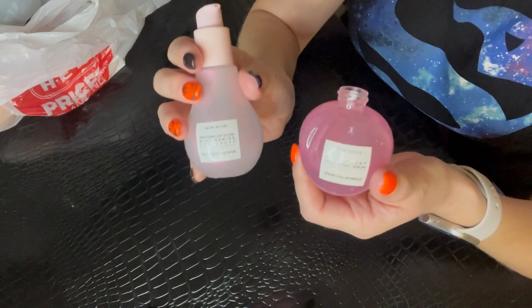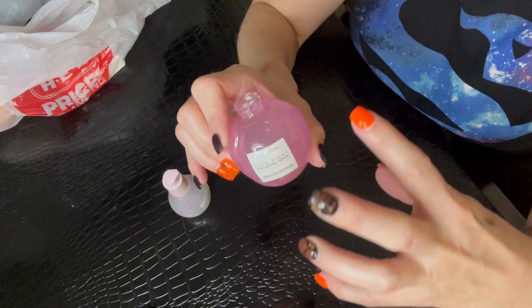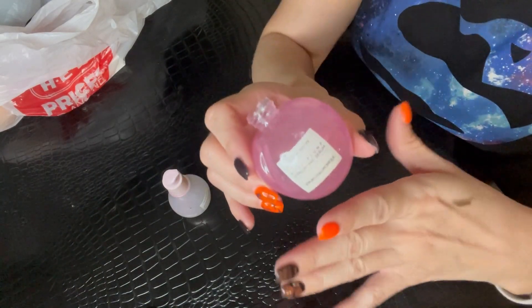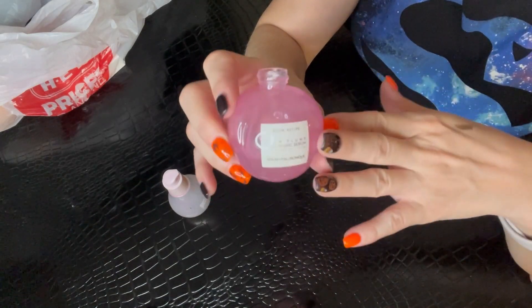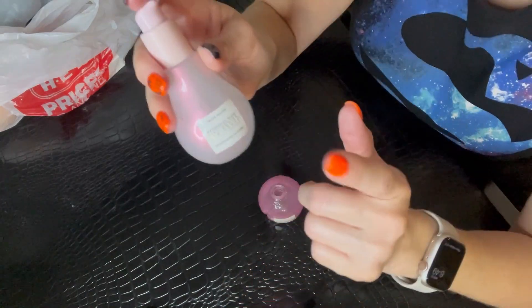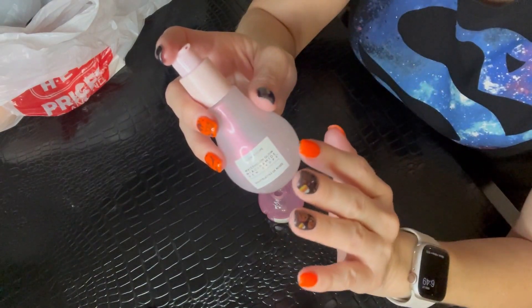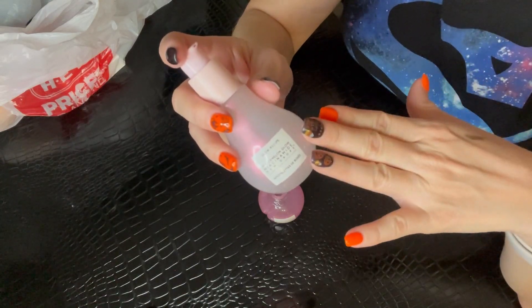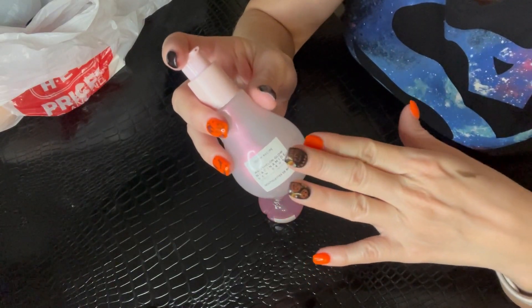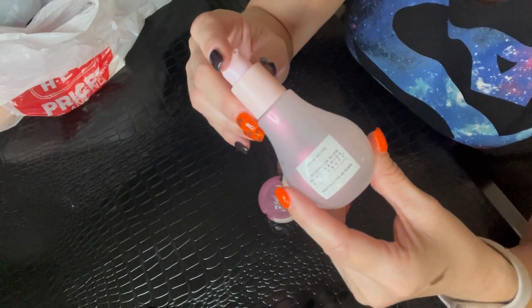Next I have two products from Glow Recipe, which I've already repurchased. First is the Plump Plump Hyaluronic Serum — they recently released a jumbo size which I want to get during the Sephora sale. I love Glow Recipe products; I've never encountered one I don't love. The other product is the Watermelon Glow Niacinamide Dew Drops — this stuff is amazing. It's very versatile: you can use it in your skincare routine, as a makeup primer, or as a highlighter on your cheekbones for a perfect glow.